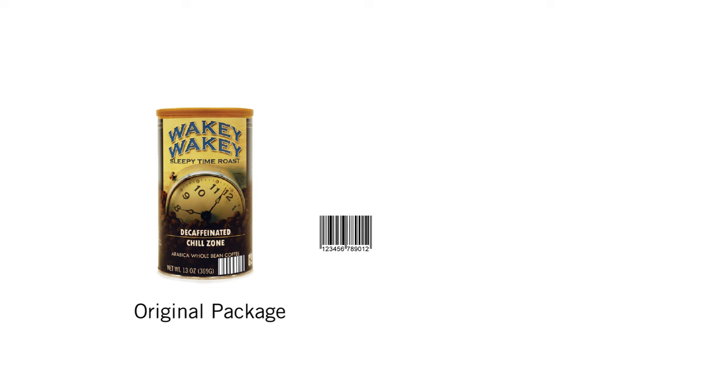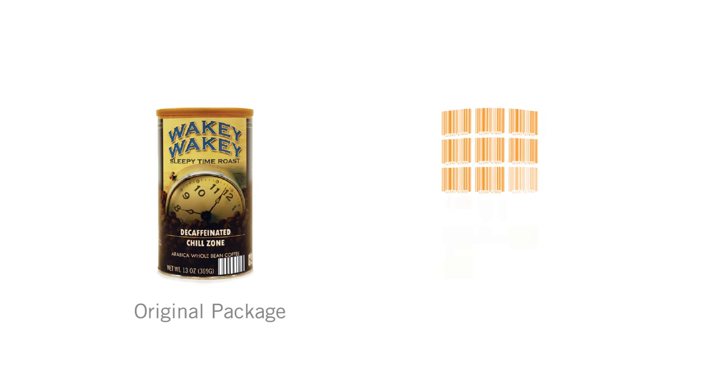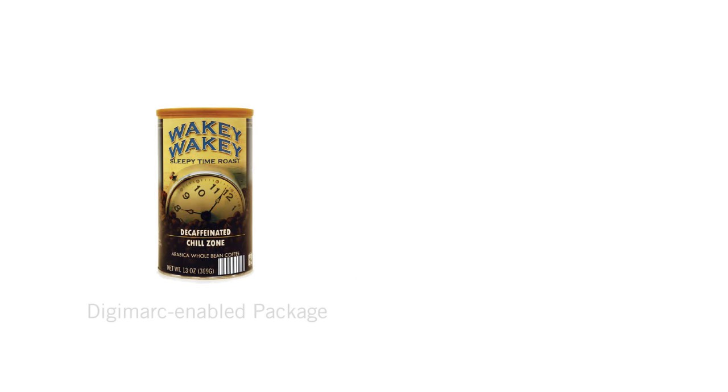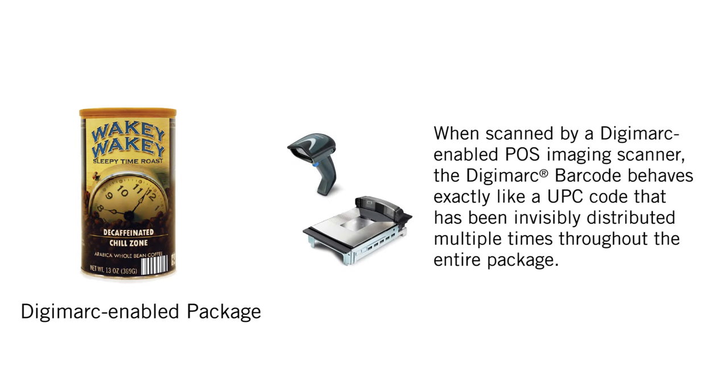The Digimark barcode takes the information contained in today's UPC barcode and invisibly distributes it multiple times over every surface of the package. When scanned by a Digimark-enabled POS imaging scanner, the Digimark barcode behaves exactly like a traditional UPC code that has been invisibly distributed multiple times throughout the entire package.